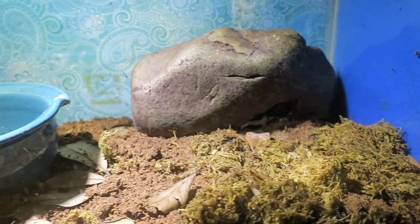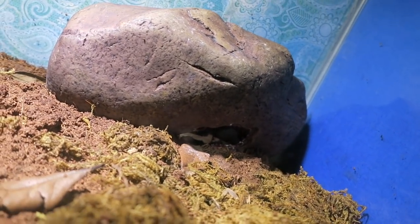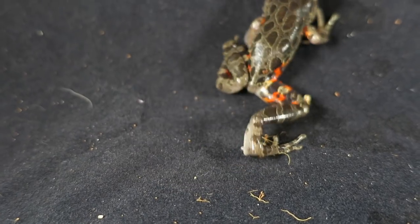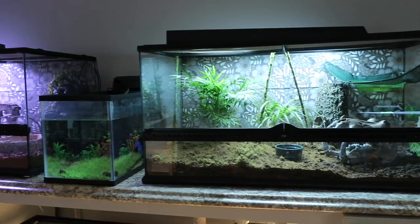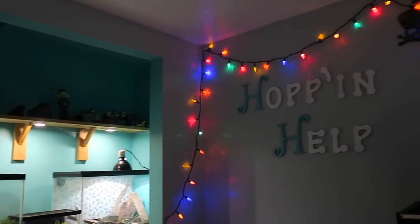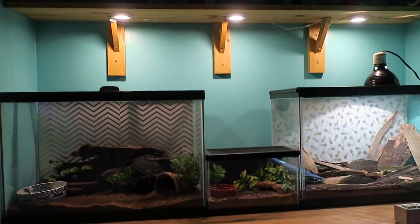Next to them is one red-legged climbing frog named Peach. She is also pretty calm — she enjoys sleeping and soaking in her water bowl. Peach is very photogenic and loves to show off her colorful legs.